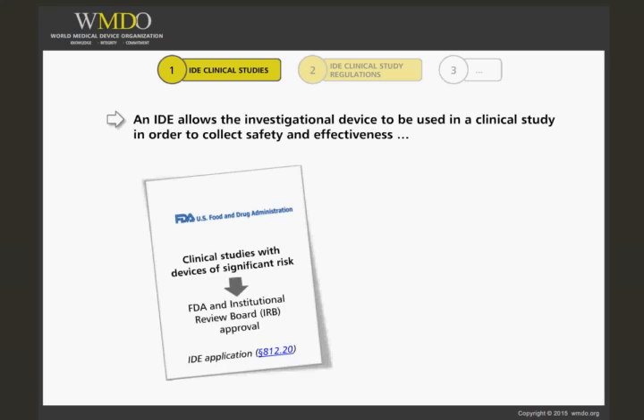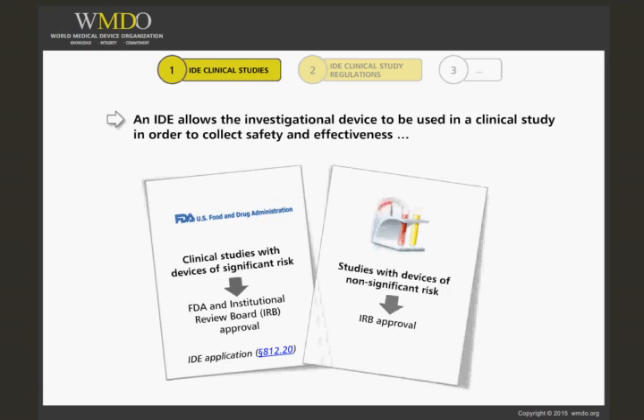Clinical studies with devices of significant risk must be approved by FDA and by an Institutional Review Board, or IRB, before the study may begin. FDA approval is obtained by submitting an IDE application to FDA in accordance with 21 CFR Section 812.20. Studies with devices of non-significant risk must be approved by the IRB only before the study can begin.